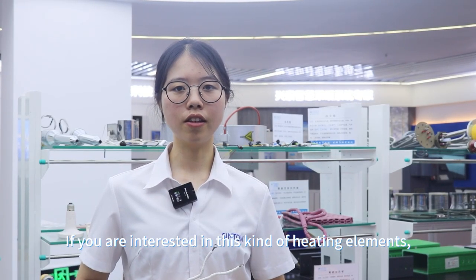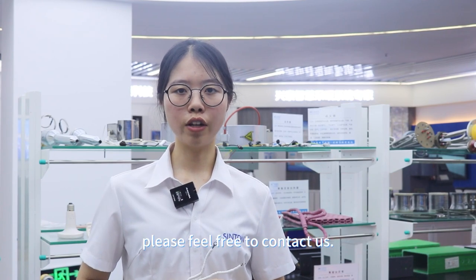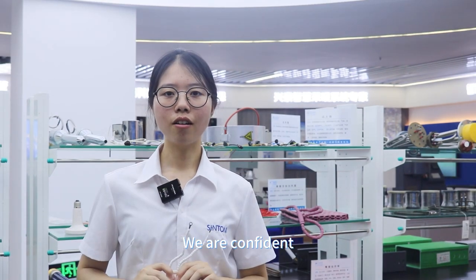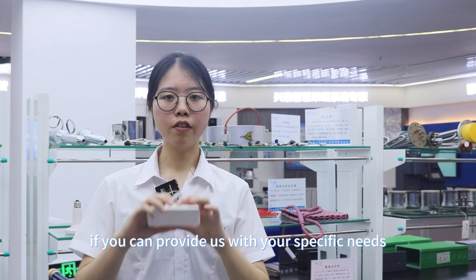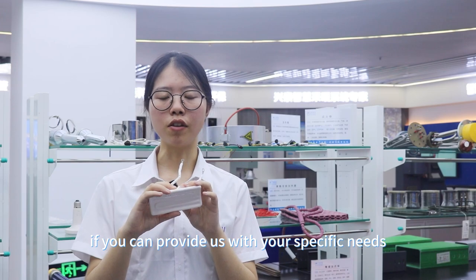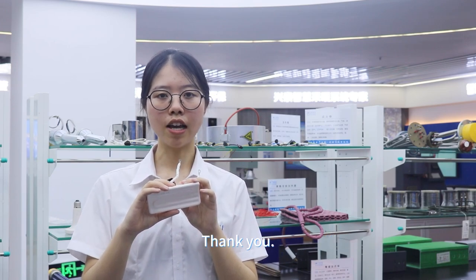Finally, if you are interested in this ceramic heater, please feel free to contact us. We are confident that we can provide you with a more competitive price if you share your specific needs. Thank you.